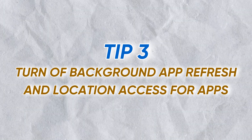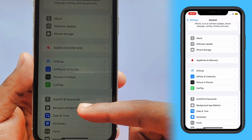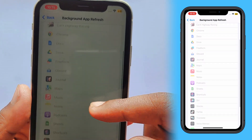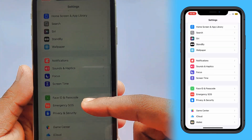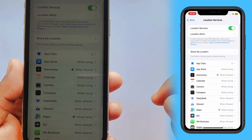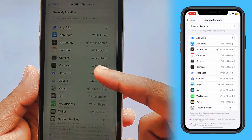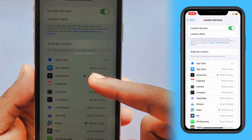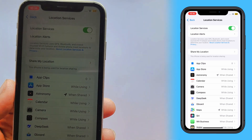The third tip is to turn off Background App Refresh and Location Services for apps that don't need them. Go to Settings, then General, and tap Background App Refresh. I recommend setting this to Wi-Fi only or even off completely. Next, go to Settings and tap Privacy and Security, then Location Services. Go through this list and for any app that doesn't absolutely need your location, tap on it and set it to Never. For others, 'While Using the App' is the most battery-friendly option.